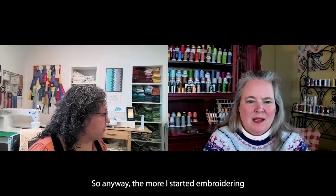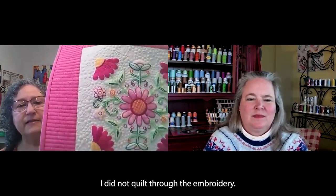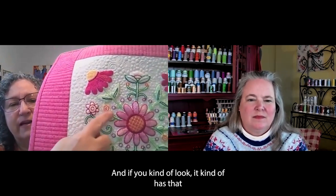The more I started embroidering and playing — here's another quilt, usually this hangs right behind my long arm. I did not quilt through the embroidery, and if you look, it kind of has that bulletproof shield look — and I don't necessarily like that.